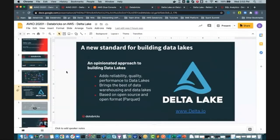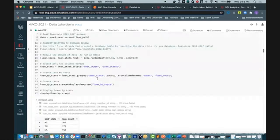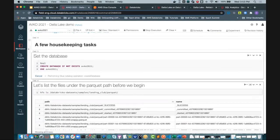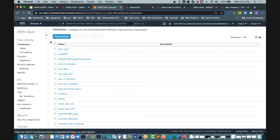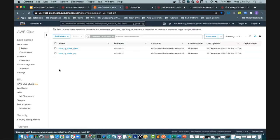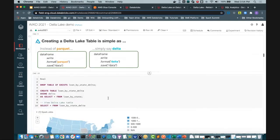Let me jump into a quick demo. I have a notebook here — it's a Python notebook, but I will use SQL notation throughout this demo. Let me show you some very simple syntax. I have this database here, and if I go to my data tab, you'll see this database and a few tables. These are all databases within the Glue Metastore. And right here, this is the Glue UI — the same database with these tables. I'm doing all the operations using Glue, and it's very easy to create a Delta table using the format Delta syntax, as depicted right here.